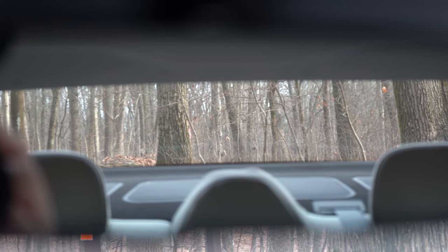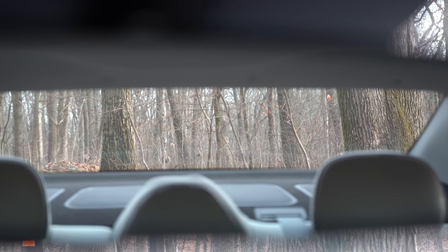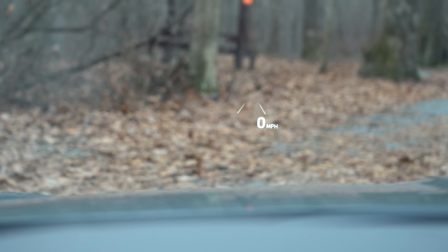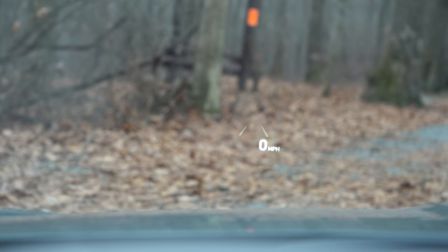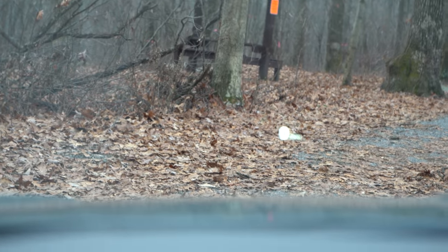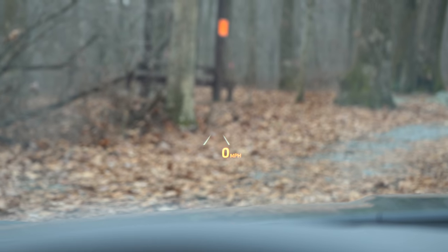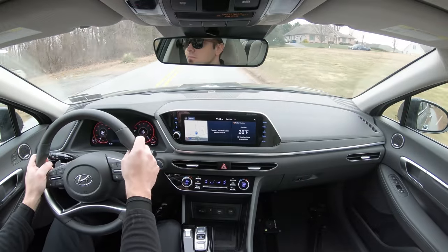Visibility is excellent — I can see perfectly fine out the back, and the headrests in the second row are tucked down fairly well. I'm also looking at a head-up display right now giving me safety features, the speed limit of the road I'm currently on, and my current speed in digital form. That is standard specifically for the Limited trim level. You can also adjust the colors — leaving it on white, or switching to orange or lime green.